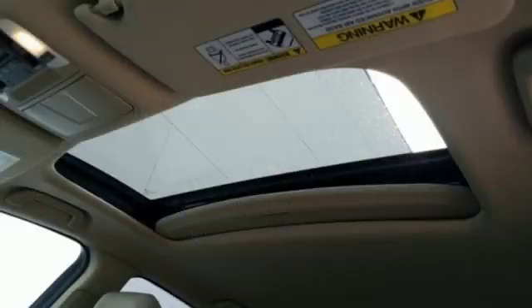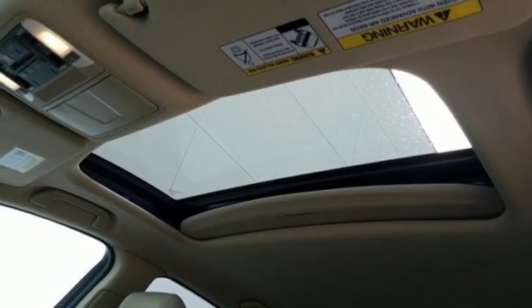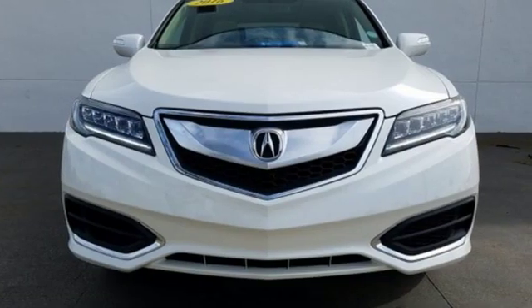Front heated sports seats, V6 engine, express open and close sliding and tilting sunroof, gas pressurized shocks, and power tilt down heated mirrors.